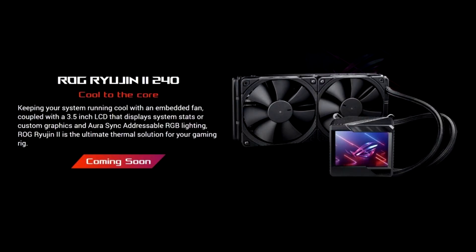ASUS has showcased an update to their ROG RUGEN AIO, the ROG RUGEN 2, which features an LCD display far increased in size compared to the original's 1.77-inch OLED. The ROG RUGEN 2 features a redesign of the screen component — now an LCD, likely due to OLED burn-in — sitting on top of the CPU waterblock, now measuring in at a whopping 3.5 inches.